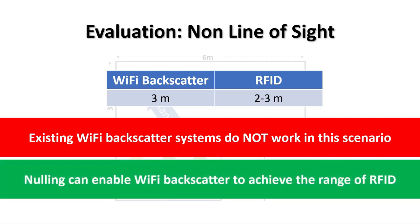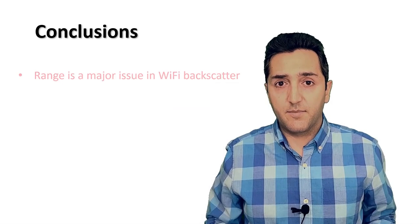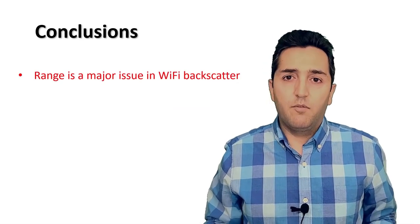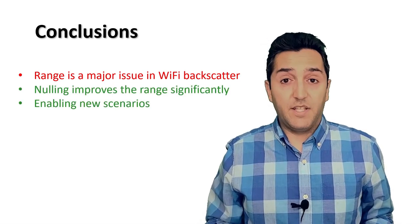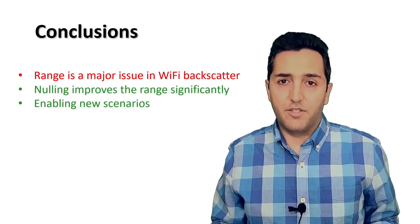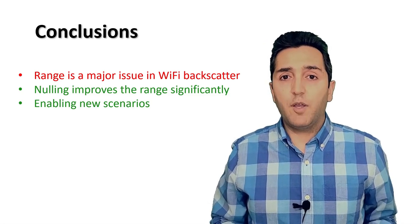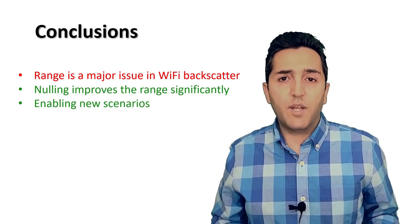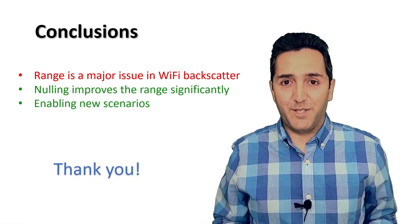Overall, our experiments show that the nulling idea can enable Wi-Fi backscatter to achieve the range of RFID. In this talk, I explained that Wi-Fi backscatter systems suffer from a limited range, and we presented a new idea that significantly improves the range of these systems. Our evaluations show that the nulling idea enables existing Wi-Fi backscatter systems to operate in scenarios that were not possible before. Thank you for watching this video.